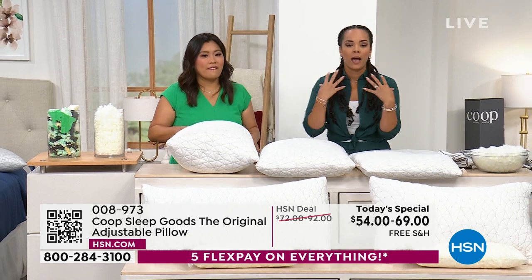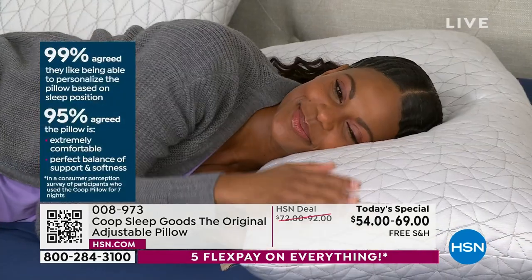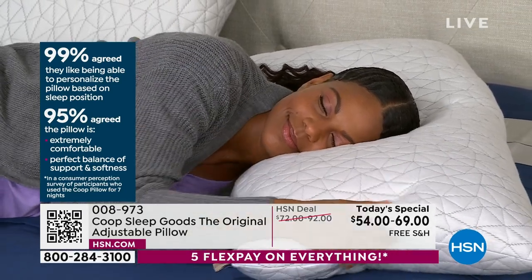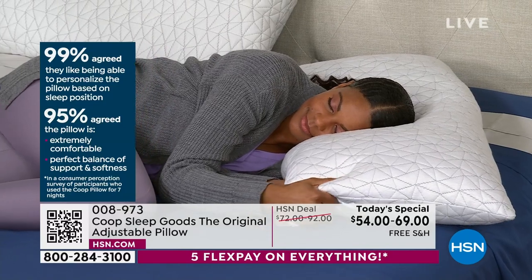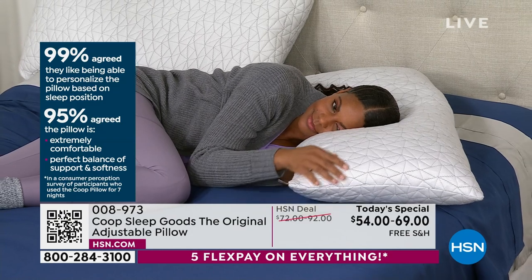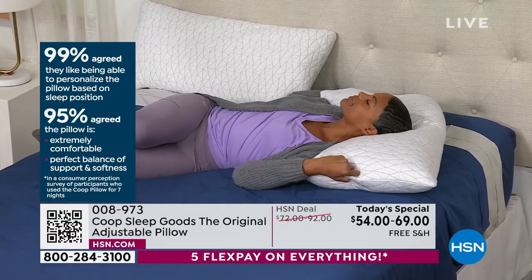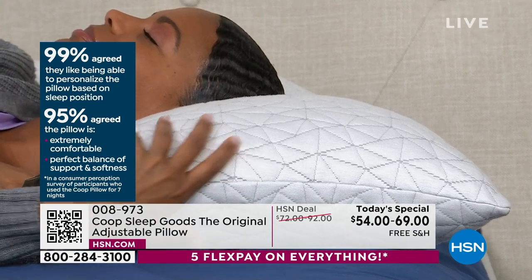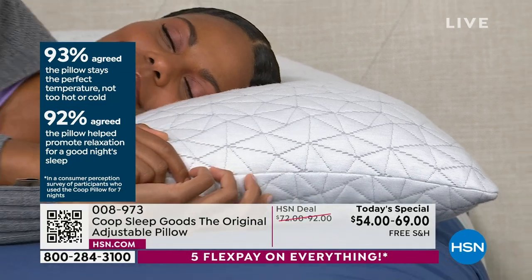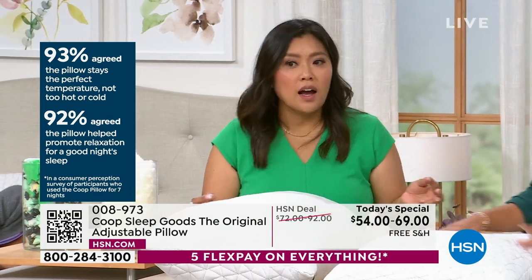I've been sleeping with it for a month. Nicole Hickel likes to keep it real — I've been sleeping with it since the day I unboxed it, and unboxing is so easy. 99% of users agreed they like being able to personalize their pillow based on sleep position. 95% agree the pillow is extremely comfortable and a perfect balance of support and softness. And 93% find the temperature is the perfect balance — not too hot, not too cold — because of the Oomph and cover.